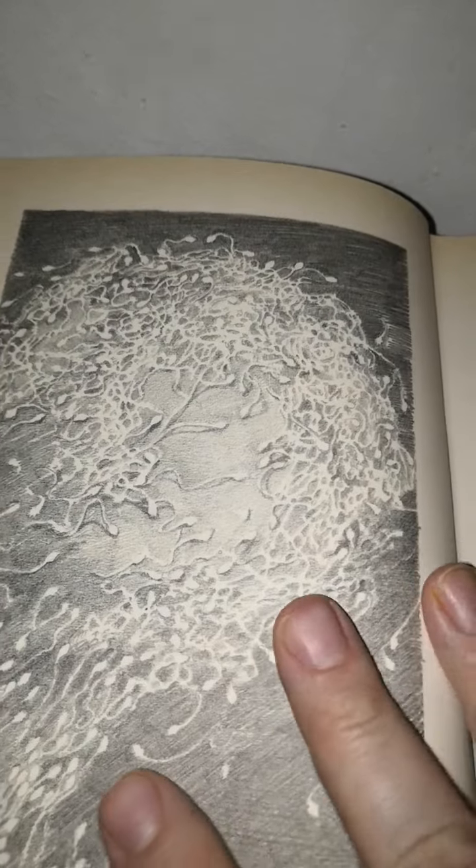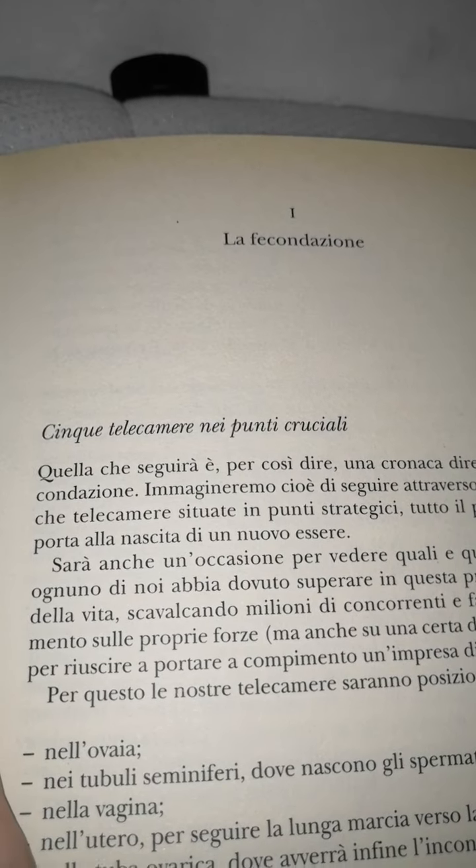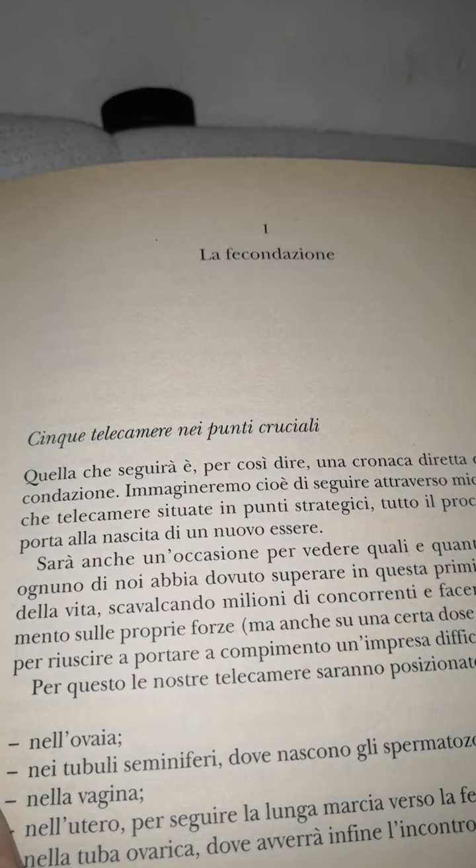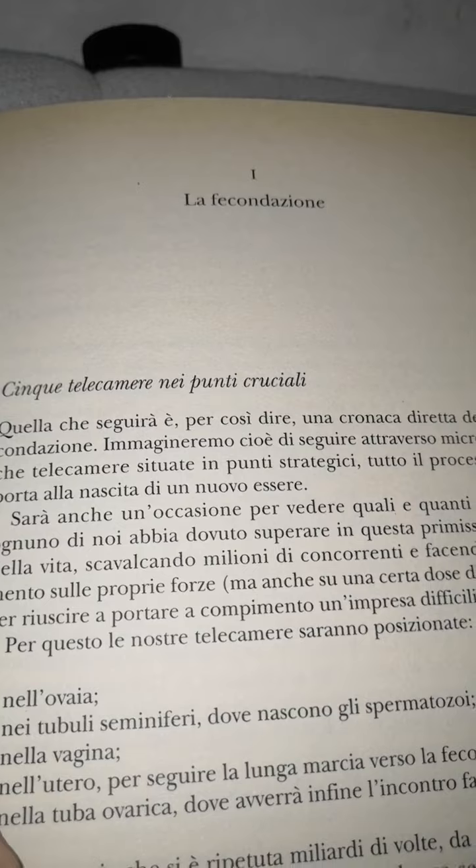Parte 1. Dalla cellula all'Homo sapiens, Parte 1: La fecondazione. 5 telecamere nei punti cruciali. Quella che seguirà è, per così dire, una cronaca diretta della fecondazione. Immaginiamoci di seguire attraverso microscopiche telecamere situate in punti strategici tutto il processo che porta alla nascita di un nuovo essere.